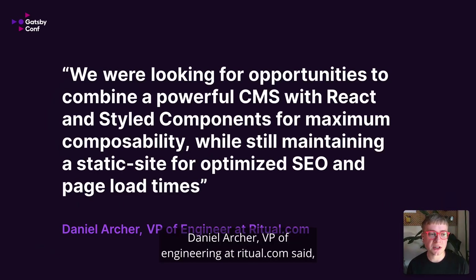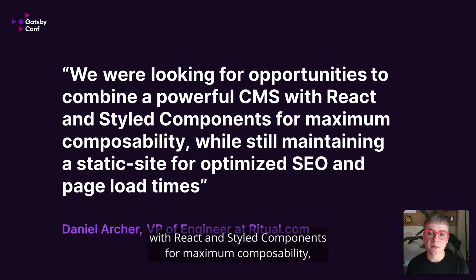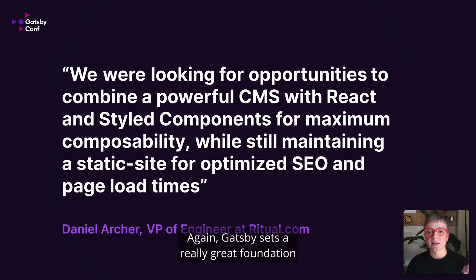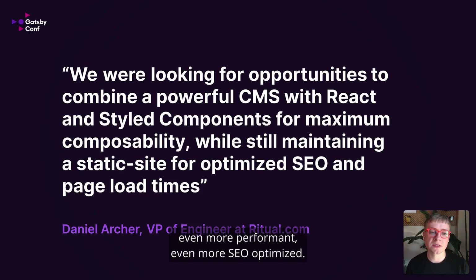Daniel Archer, VP of Engineering at ritual.com, said: we were looking for opportunities to combine a powerful CMS with React and styled components for maximum composability, while still maintaining a static site for optimized SEO and page load times. Gatsby sets a really great foundation that anything you build on top of will be even better, even more performant, even more SEO optimized.